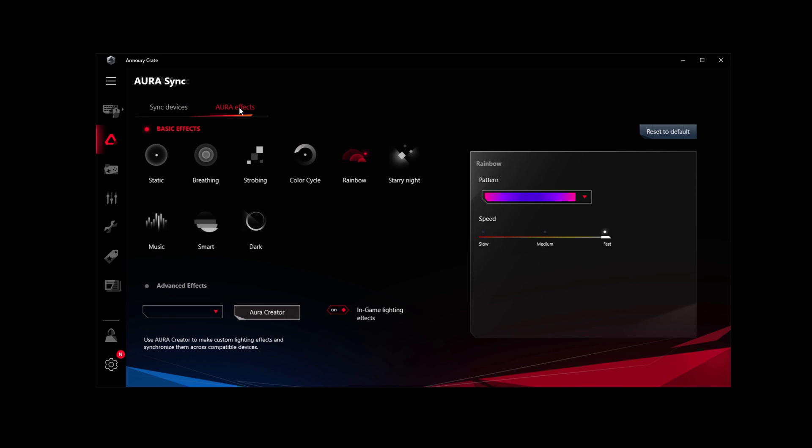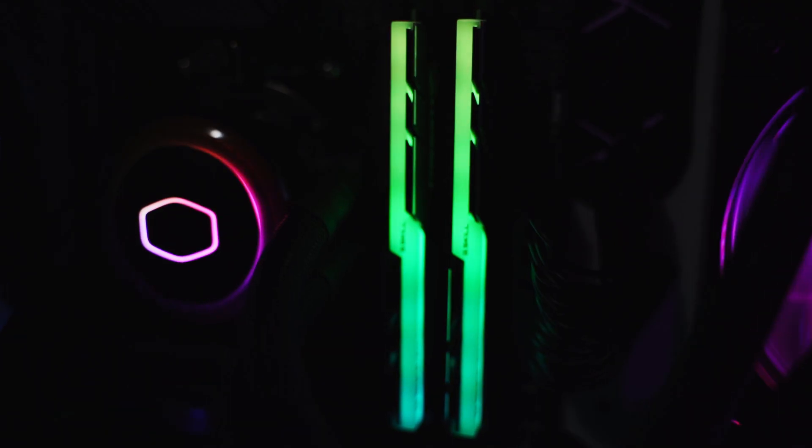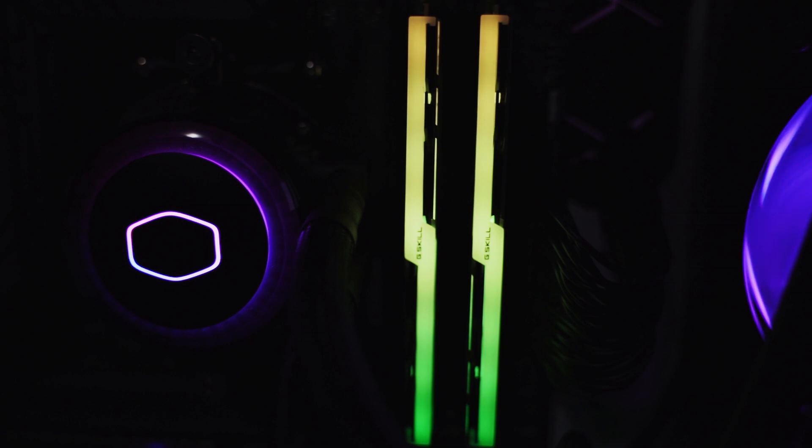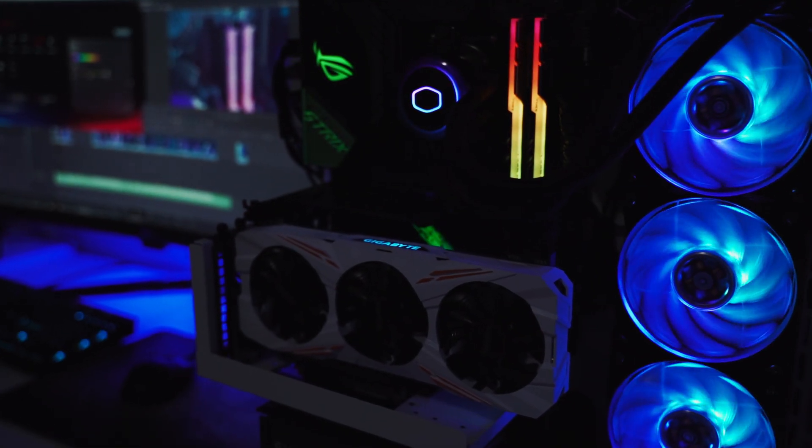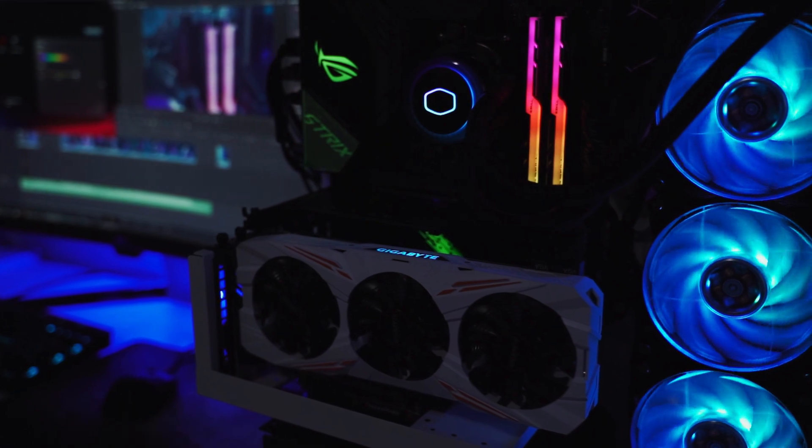On my system, I use ASUS Aura Sync to control all of my RGB lighting, and these Trident Z Neo modules work perfectly with that software. I'm able to set the lighting of the RAM separately or sync it up with the motherboard and AIO cooler. All Trident Z Series memory looks absolutely awesome, and these new Neo modules are no different — the lighting is bright, colorful, easy to control, and results in an overall awesome-looking PC.